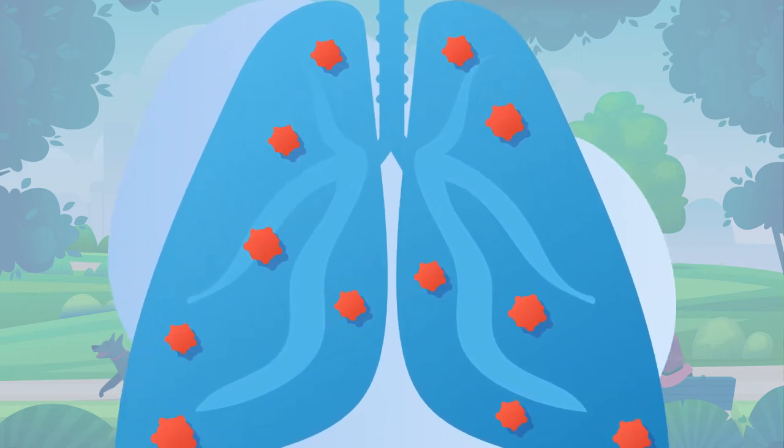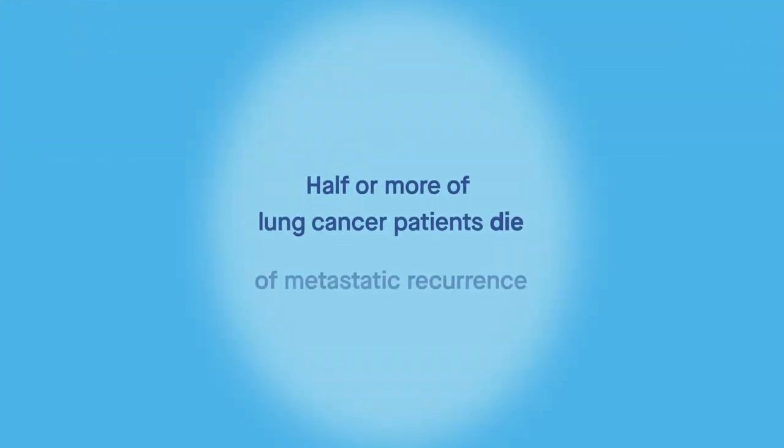What's more, even among early-stage patients treated by surgery, approximately half will die of metastatic recurrence.